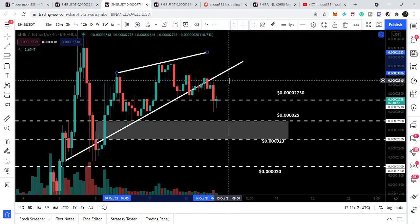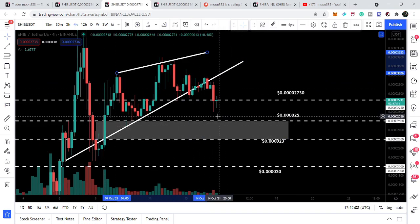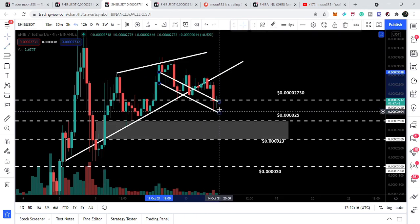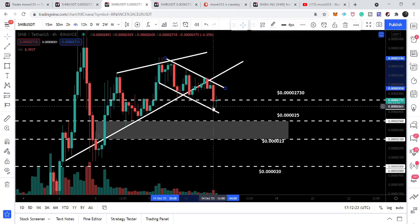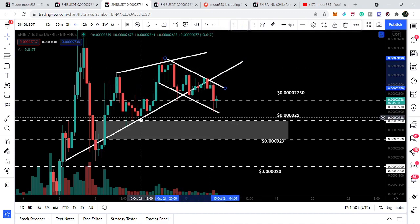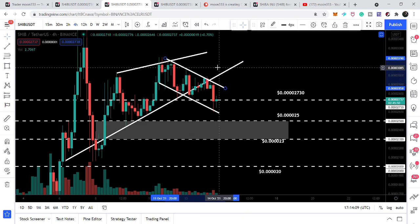It's also possible the price line will retest the previous resistance of this wedge as support, get rejected, and move back down to the support zone. That key support zone remains critical for Shiba Inu and can also serve as a stop-loss level. The price line has also formed a down channel, and it stopped exactly at the support of this channel. It could make a zigzag move within the channel. For powerful bullish momentum to return, Shiba Inu needs to break out of this down channel's resistance and the previous rising wedge resistance.